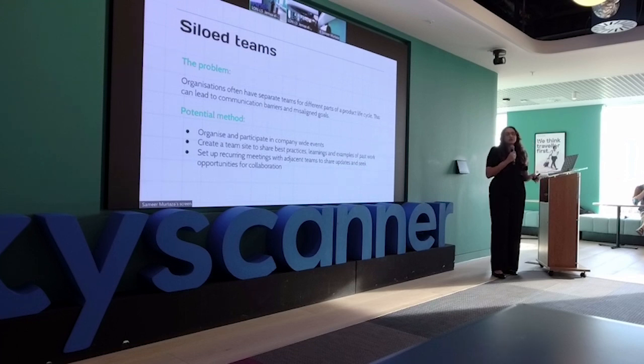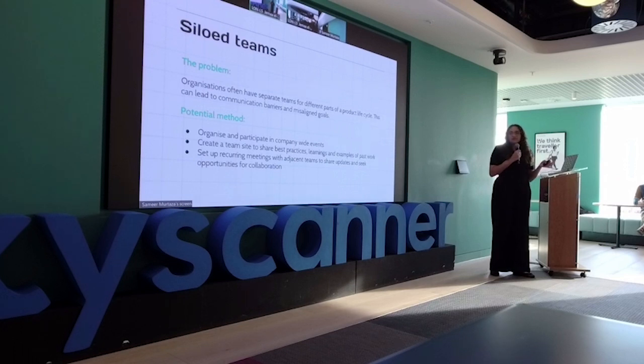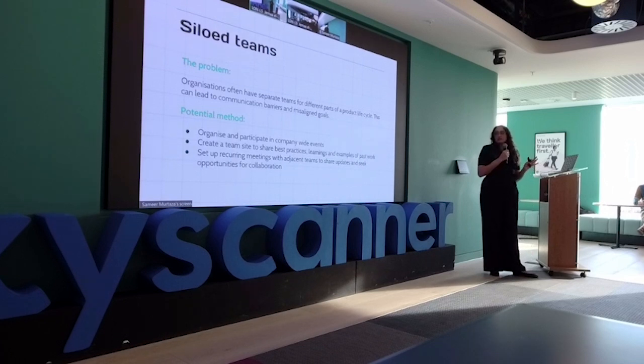The last challenge is siloed teams — you might be by yourself, have a few people, or have teams sitting in different parts of the organization, leading to communication issues. Organize and participate in company-wide events, which are usually well-advertised especially in bigger companies. Create a team site to market yourself and share examples of your work. Set up recurring meetings with adjacent teams to share updates and seek opportunities for collaboration.